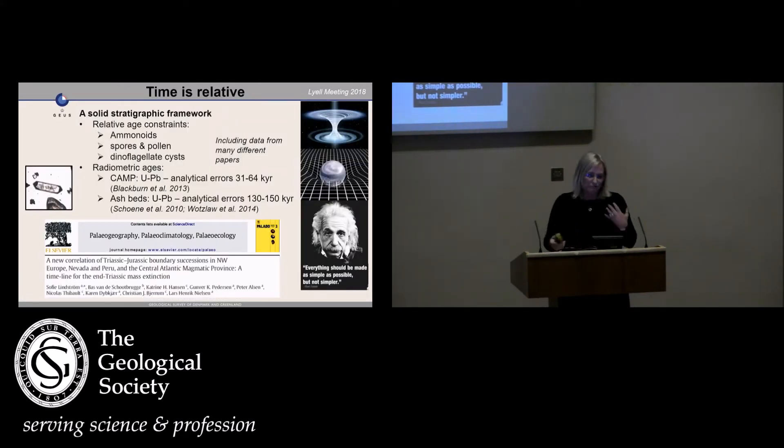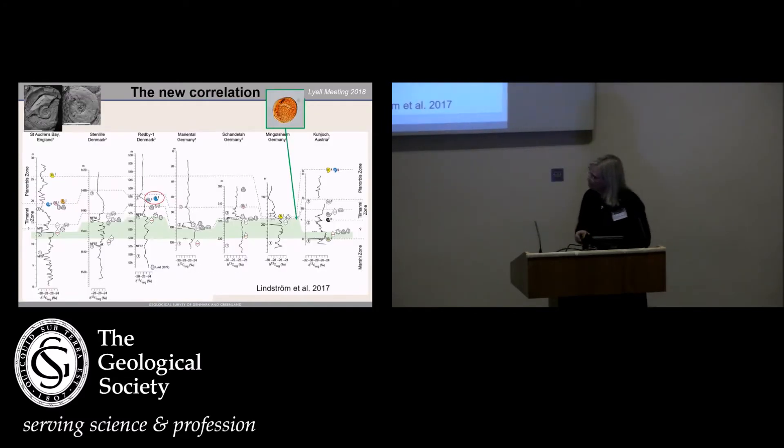What we did is build up a stratigraphic framework consisting of events of ammonoids, spores and pollen, and dinoflagellate cysts — which are marine, while spores and pollen are terrestrial. We used all the radiometric ages from the CAMP available at the time, and uranium-lead dates from ash beds in successions where they also have ammonoids. We published that paper, and this is the correlation over Northwest Europe with all these various sections, carbon isotopes, and events.